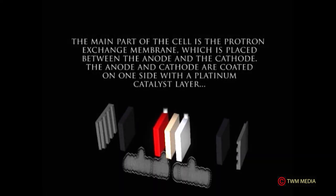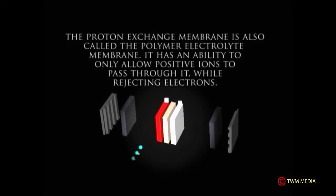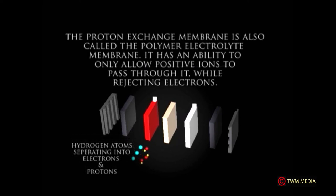The main part of the cell is the proton exchange membrane, which is placed between the anode and the cathode. The anode and cathode are coated on one side with a platinum catalyst layer. The proton exchange membrane, also called the polymer electrolyte membrane, has an ability to only allow positive ions to pass through it while rejecting electrons.